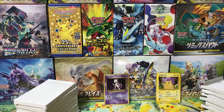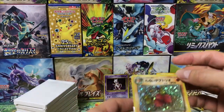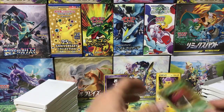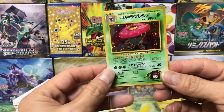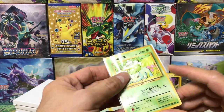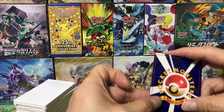Three more cards. We have a Team Rocket Dugtrio — pretty decent front, oh pretty clean! That's worth more than 10 bucks at this point. Another Erika's Vileplume — also pretty clean, the back is great, that's a win. And finishing off with a base set Bulbasaur — also pretty clean. Wow, that was a good pack, very nice.